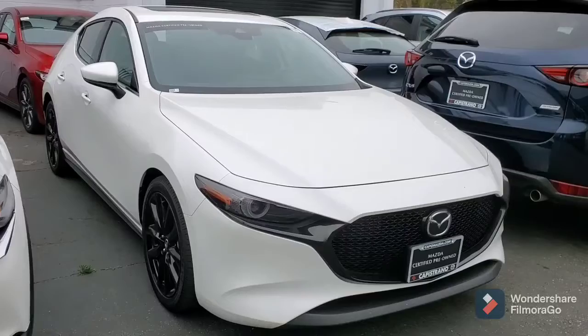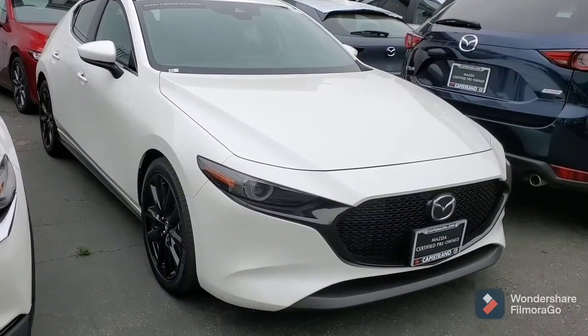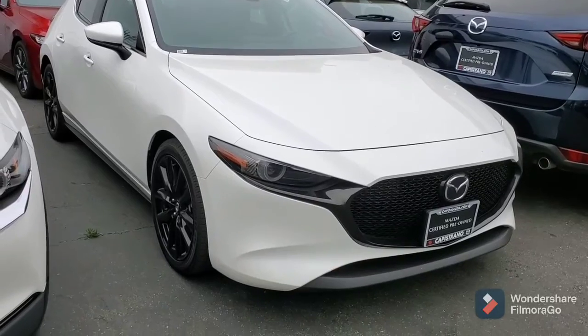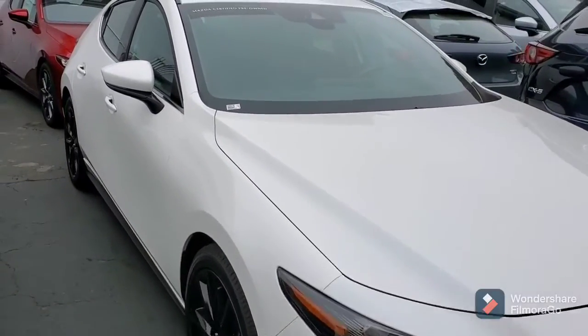This is the 2019 Mazda 3 hatchback in Snowflake White. It's got the premium package, the pot-coated black wheels, and a beautiful shape.